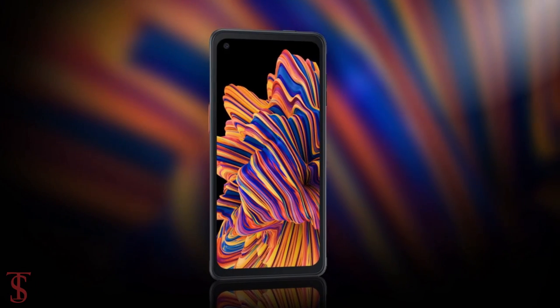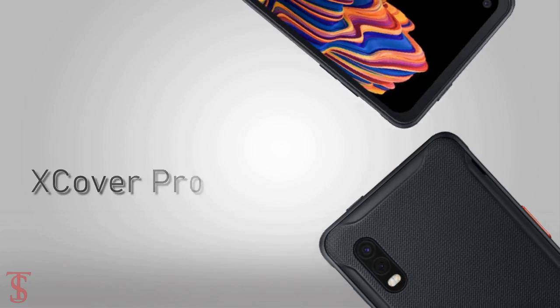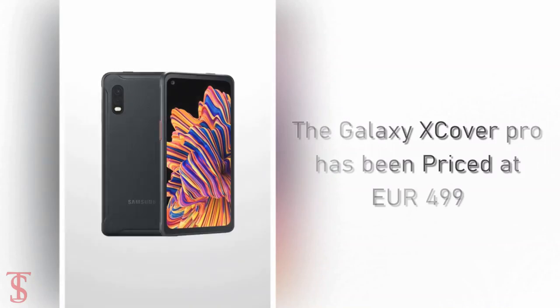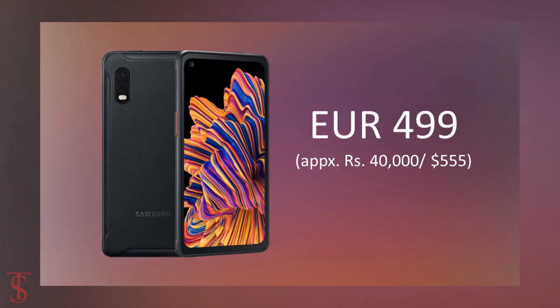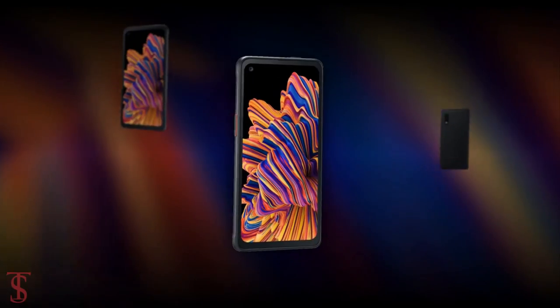Talking about pricing and availability, the Samsung Galaxy XCover Pro has been priced at 499 Euros, which roughly translates to 40,000 Indian Rupees or 555 US Dollars. The smartphone will be available in Finland from January 31st.